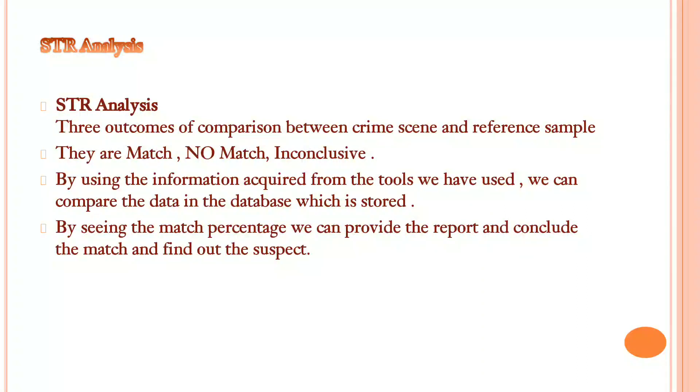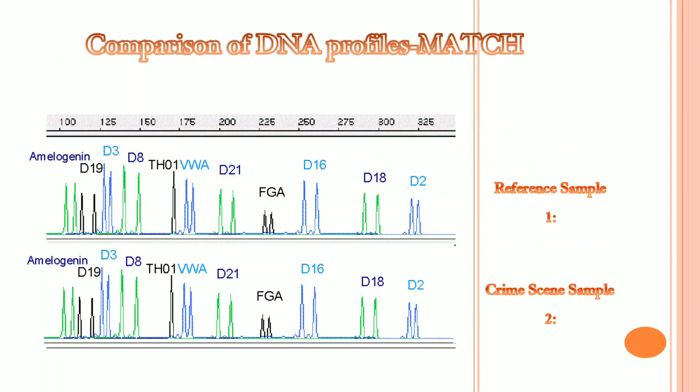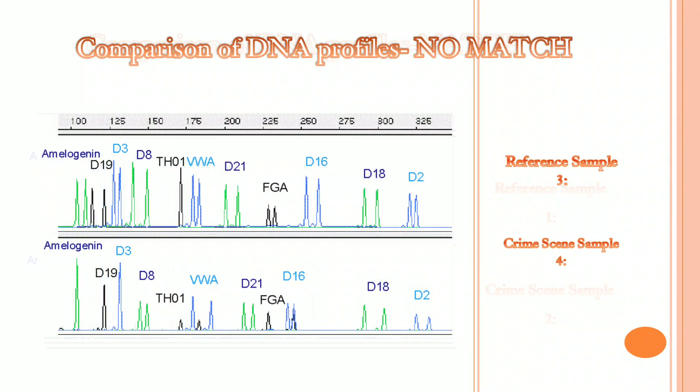By these results, we can identify findings. For example, here is an example of a MATCH — the results are apparently the same, so the DNA profile matches. In a NO MATCH case, the results are very different and hence the DNA profiles get no match.